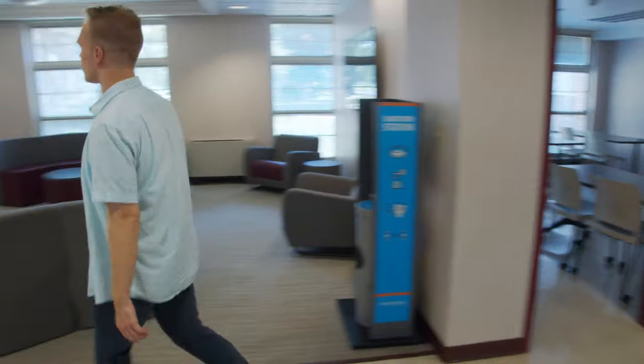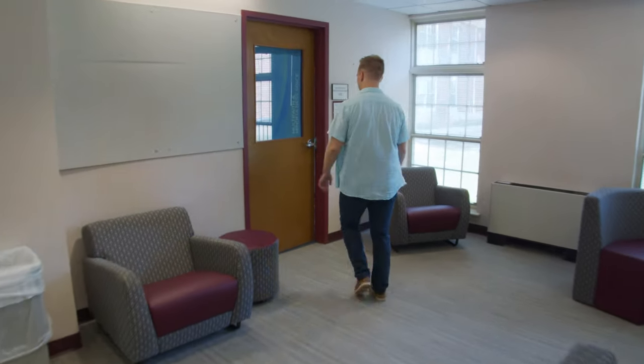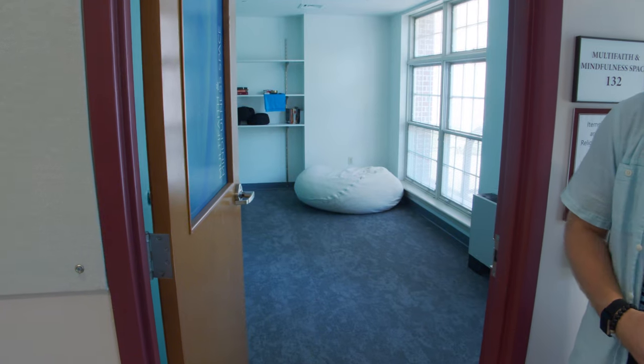In this space, we also have a multi-faith and mindfulness space. This is a nice area if you need some quiet time, either for prayer or for meditation. This is available to all students on campus.